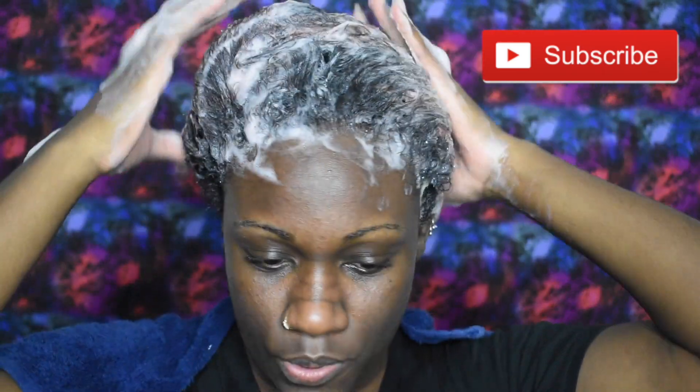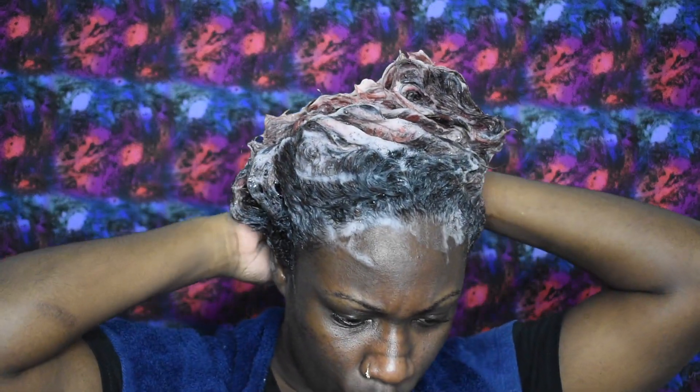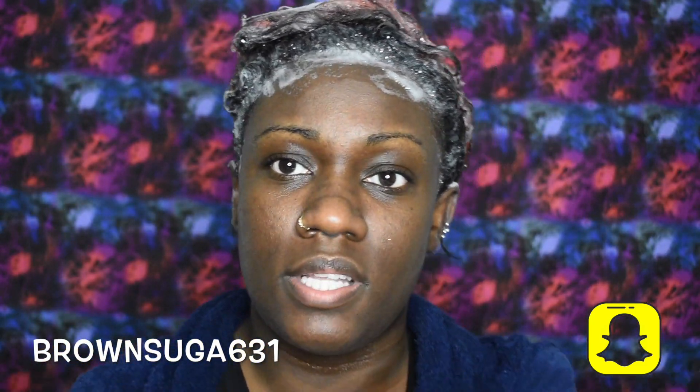I picked up the shampoo and conditioner at Target because my local Walmart only had the deep conditioner, and I didn't want that because I wanted to use a different deep conditioner. I paid six bucks for each and they both hold 32 ounces. I'm just gonna rinse this out — this is wash number three, using way less product.